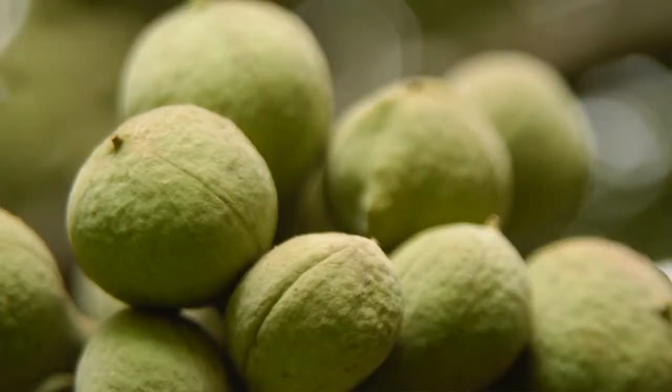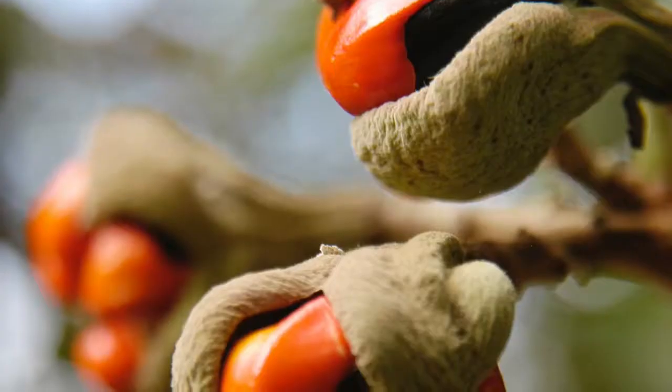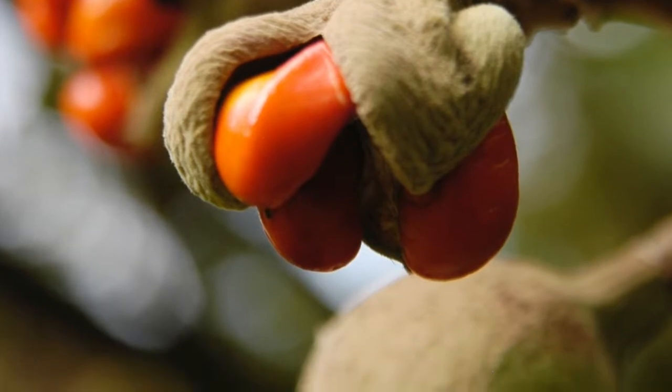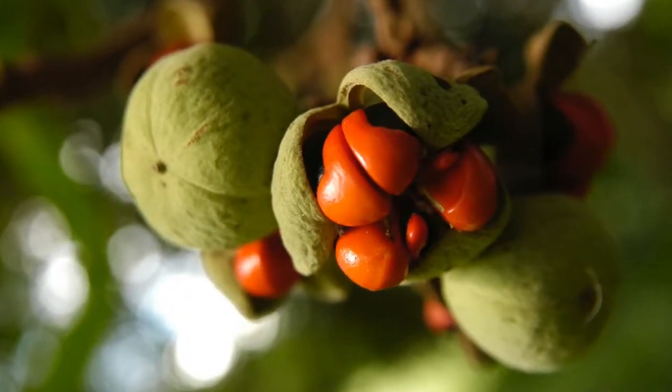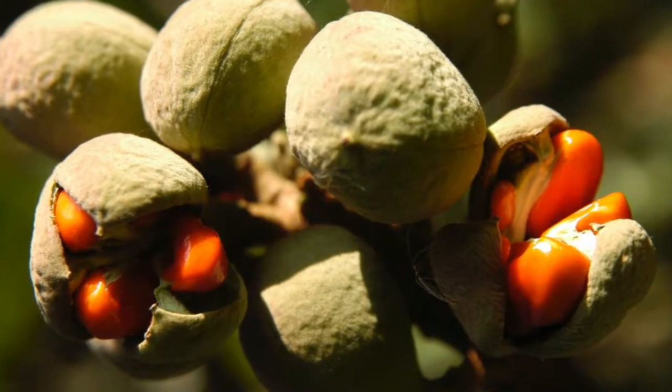But the seeds are also absolutely beautiful. This tree has a lovely round wooden ball which opens up and dehisces out into three or four beautiful red seeds — quite big, fat, oily seeds.